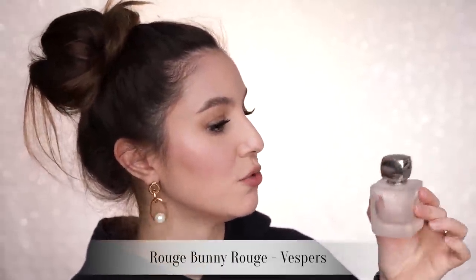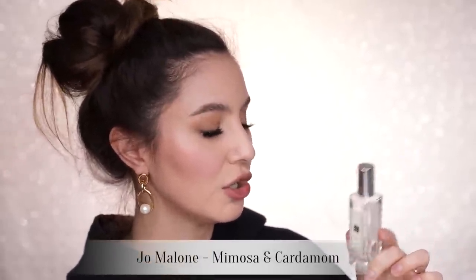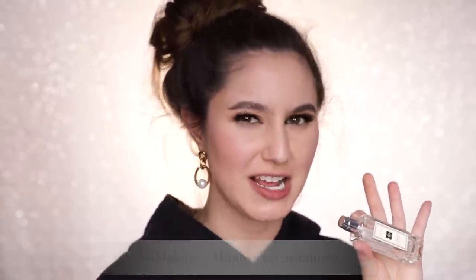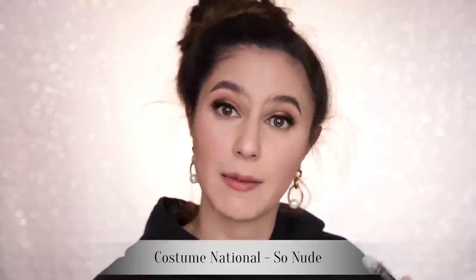I also have the Rouge Bunny Rouge Vespers — another very fresh fragrance with a lot of green notes, but still a little bit sweet and very wearable. I have the Jo Malone Mimosa and Cardamom Cologne — it's gourmand with that cardamom foodie note, but also very chic. It's kind of like a grown-up tea party and I would 100% repurchase that one. My final fragrance is So Nude by Costume National — to me this is like a sophisticated gummy bear. It kind of smells like gummy bears but with a sophisticated edge. Fashion gummy bears.